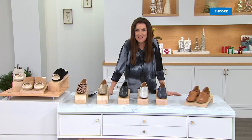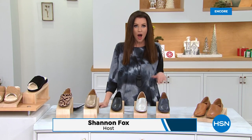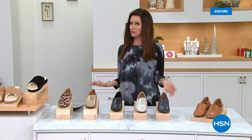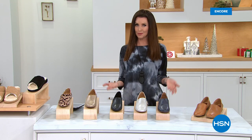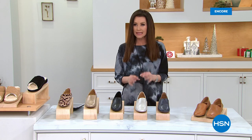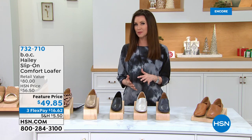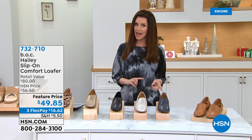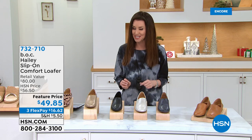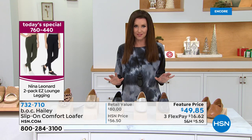Hi everybody, welcome in. I'm your host Shannon Foxx. I hope that you joined us for our Today's Special — it's like a buy one, get one on the most comfortable leggings from Nina Leonard. But what are you going to wear with them? You're going to wear the most comfortable shoes at an incredible price. If you're familiar with Bourne shoes, you know they use the most amazing top grain leathers — always very comfortable and very fashionable.